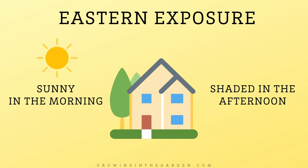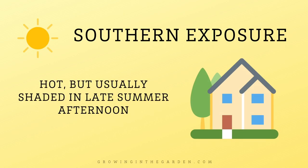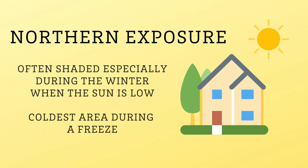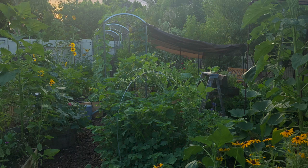The east side of your property is going to be sunny in the morning and shaded in the afternoon. The west side is often shaded in the morning but gets full hot afternoon sun. The south side can get hot but is usually shaded in the late summer afternoon. The north side is usually shaded almost all the time during winter when the sun is low, and it's usually the coldest place during a winter freeze. Learning these differences will help you plant the right plant in the right place.